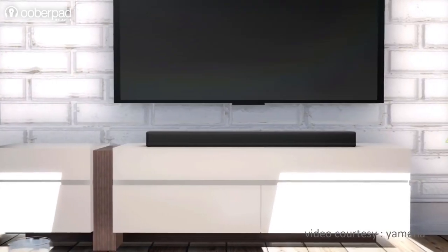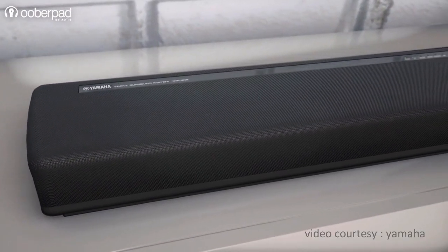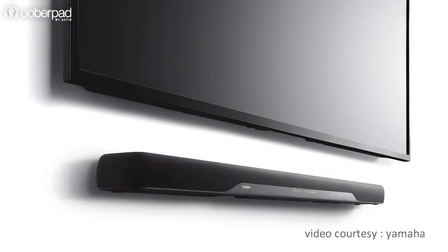A soundbar is a specially designed loudspeaker enclosure that creates a stereo effect from a single cabinet. They are much wider than they are tall, and a soundbar replaces multiple speakers.